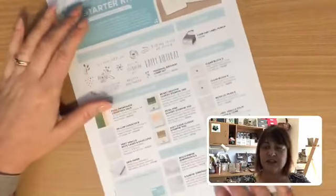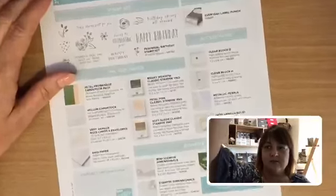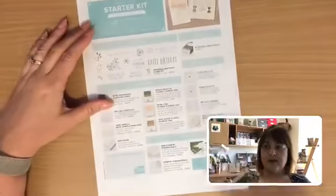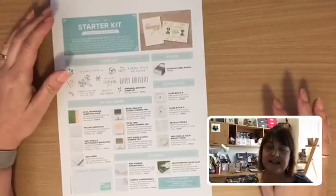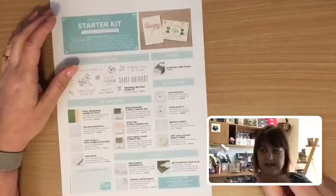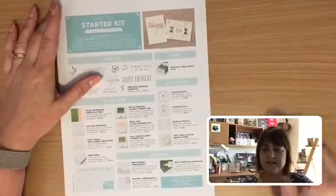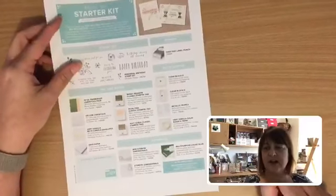Now, if you have been thinking about joining as a demonstrator, we've got a special on until the end of the year. We've got a second option for people who are thinking about joining. So you've got the regular starter kit — you choose $235 of products and it is $169, with free shipping. And you can choose whatever products you like.